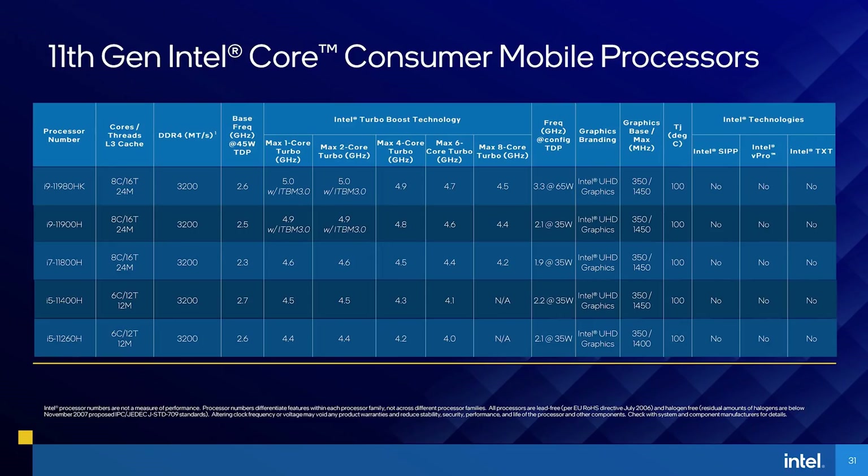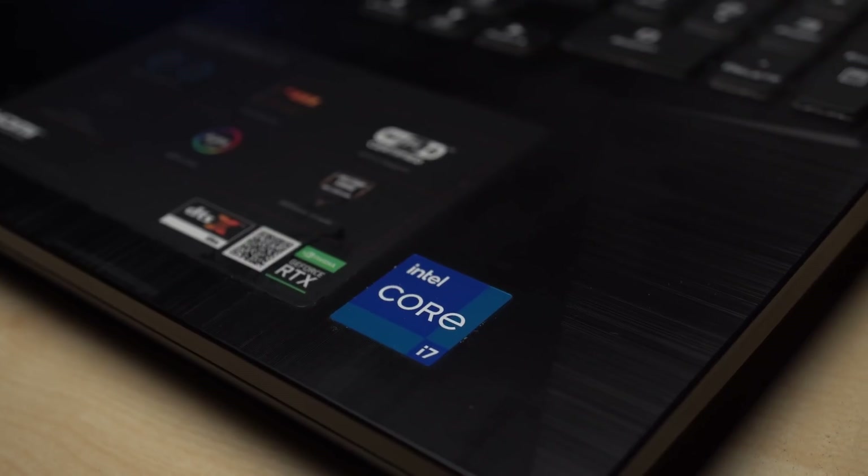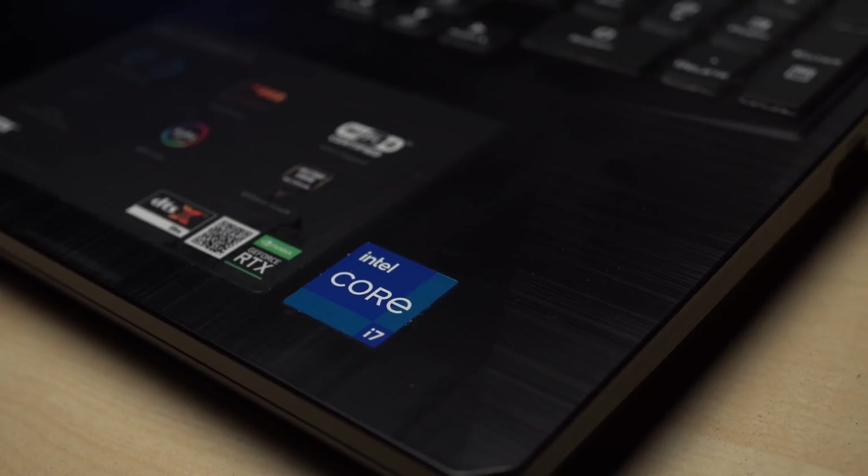There are a couple of CPUs as part of Intel's enthusiast Tiger Lake H lineup, but we're specifically focusing on the Intel Core i7-11800H in this review, featuring 8 cores and 16 threads. This CPU serves as the middle-of-the-road option for Intel's gaming engine laptops for enthusiasts.